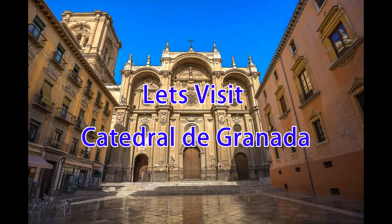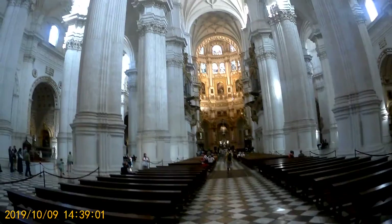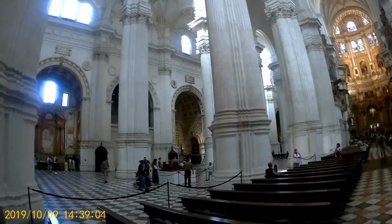The Cathedral of Granada doesn't look like much from the outside, but once you get inside it's a quite spectacular structure. It was built on the foundation of the Grand Mosque of Granada.